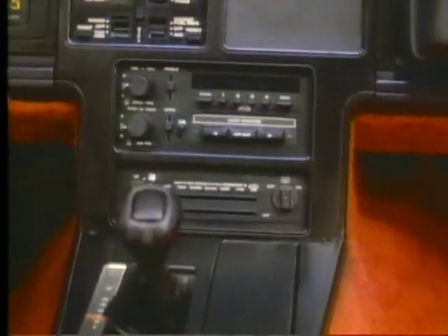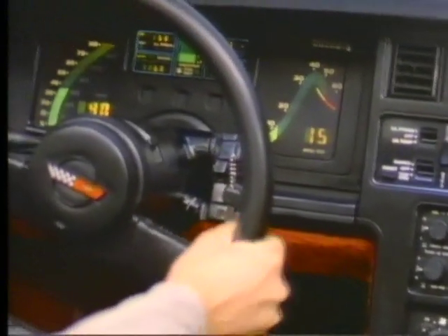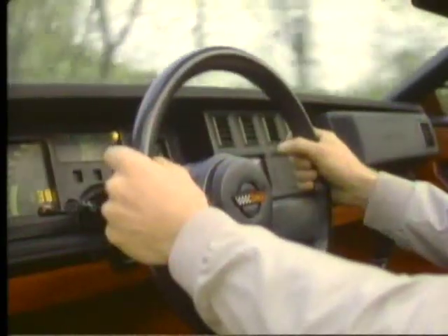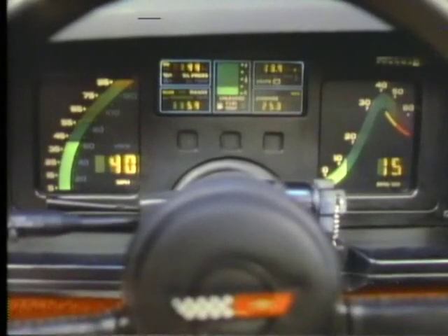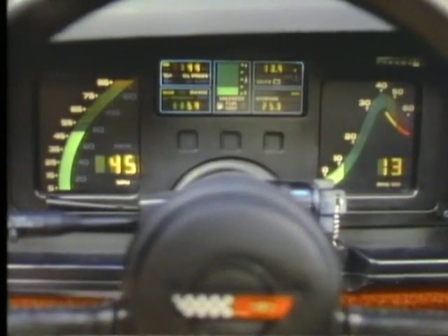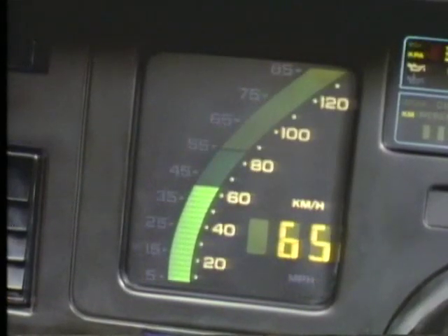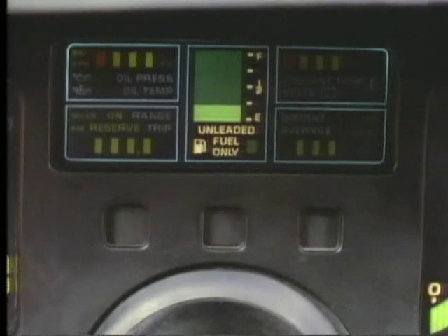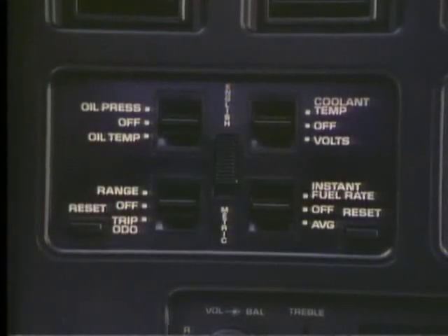Inside Corvette's sophisticated cockpit, a dazzling array of instruments and operating controls combine to make the machine an extension of the driver. Behind the leather-wrapped steering wheel, bright liquid crystal speedometer and tachometer displays arc over numeric readouts of road and engine speed in either English or metric scales. An innovative driver information system includes an LED digital display located in the cluster, controlled by a switch panel located above the radio.